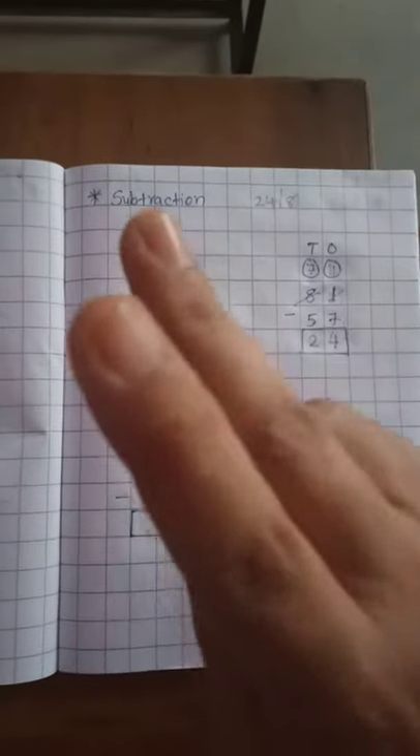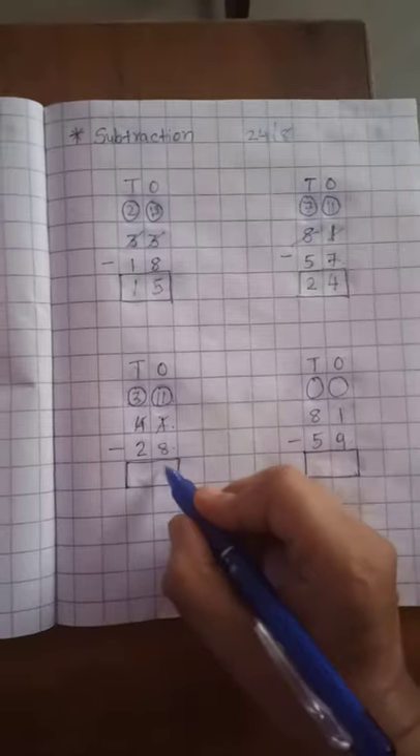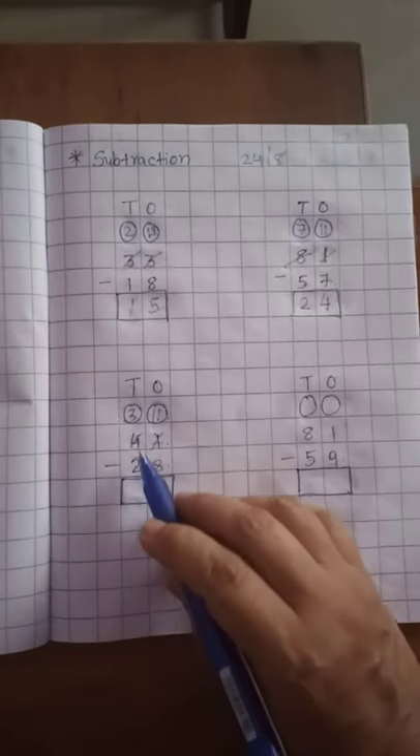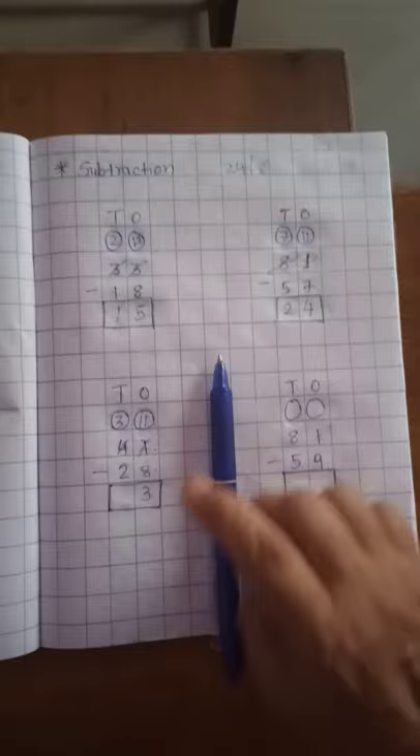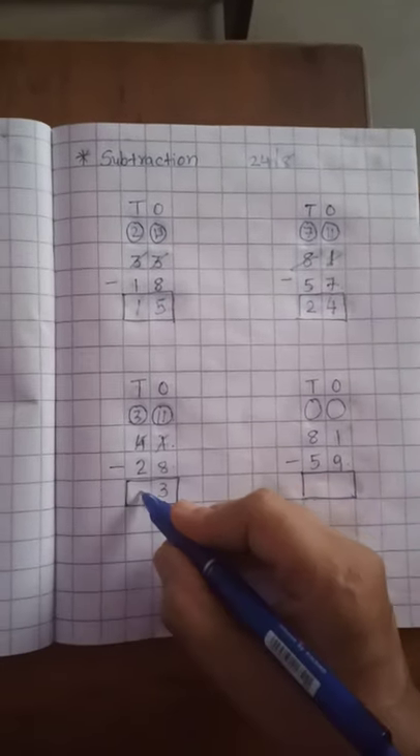Now 8 is in your mind and count up to 11. After 8: 9, 10, 11. How many fingers left? 3. So 3 is on the 1's place. Now the 10th place: 2 is in your mind and count up to 3. After 2: 3. How many fingers left? 1. So 1 is on the 10th place.